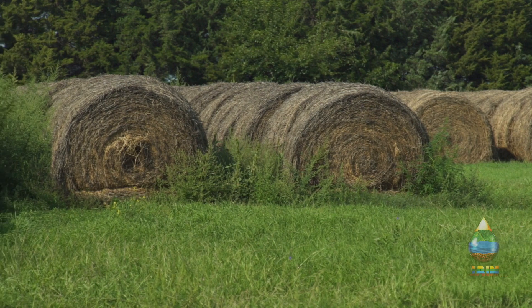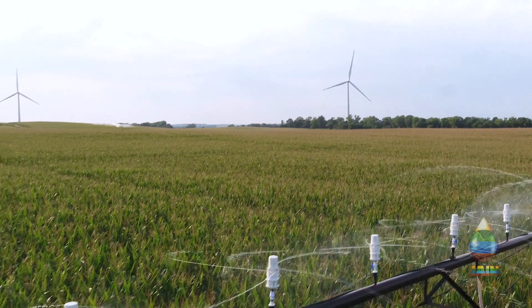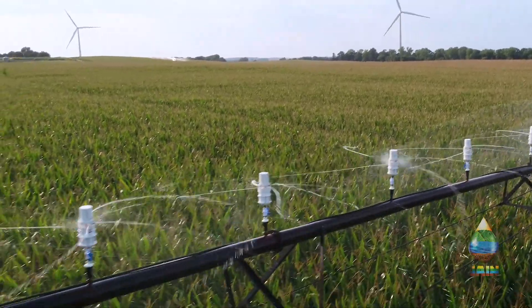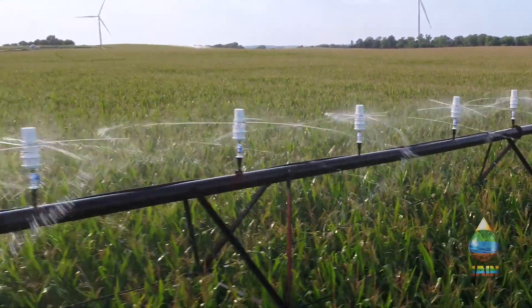With water resources more valuable than ever, Jane is continuing its promotion of irrigation efficiency with the introduction of the variable controlled Wi-Fi Genesis Center Pivot Sprinkler.